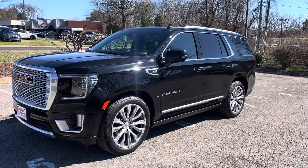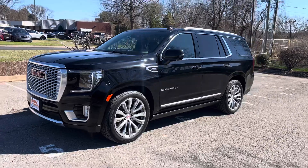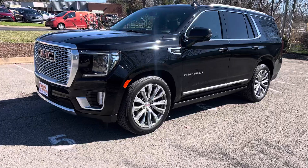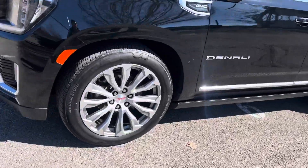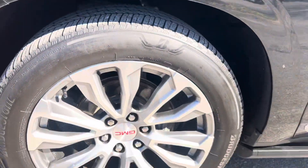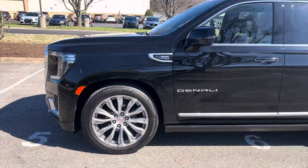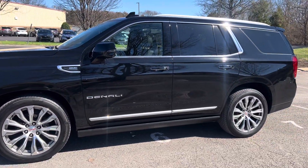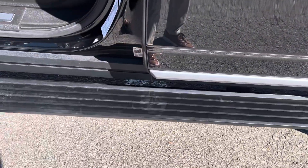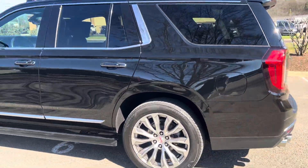Beautiful vehicle inside and out, very well maintained as you're going to see in this video over the next three or four minutes. Love that Yukon Denali — black, with all the chrome accents, chrome bumper, good-looking Bridgestones with a good amount of tread left. Upgraded Yukon wheel. This one does have the power boards.